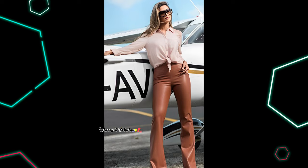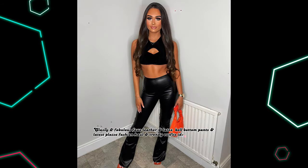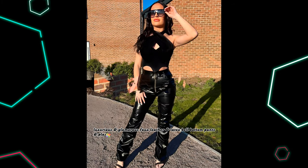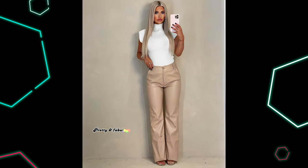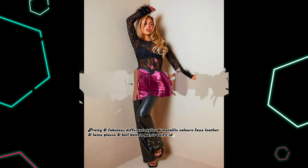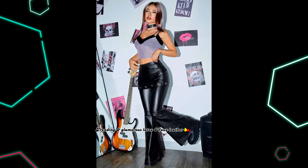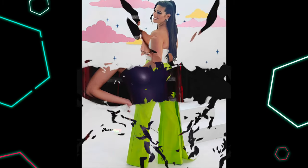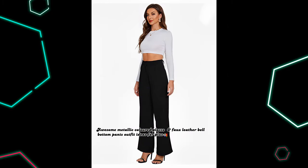Classy and fabulous fox leather and latex bell-bottom pants and latest plazo fashion haul and trendy outfits ideas for ladies. Luxurious and glamorous fox leather and latex bell-bottom pants and plazo outfit ideas to keep you comfortable and eye-catching. Pretty and fabulous different styles and metallic colors fox leather and latex plazo and bell-bottom pants outfit ideas for beautiful ladies. Trending and glamorous latex and fox leather bell-bottom pants and plazo outfit ideas of the season for beautiful ladies. Awesome metallic colored plazo and fox leather bell-bottom pants outfit ideas for plus size and high waist ladies.